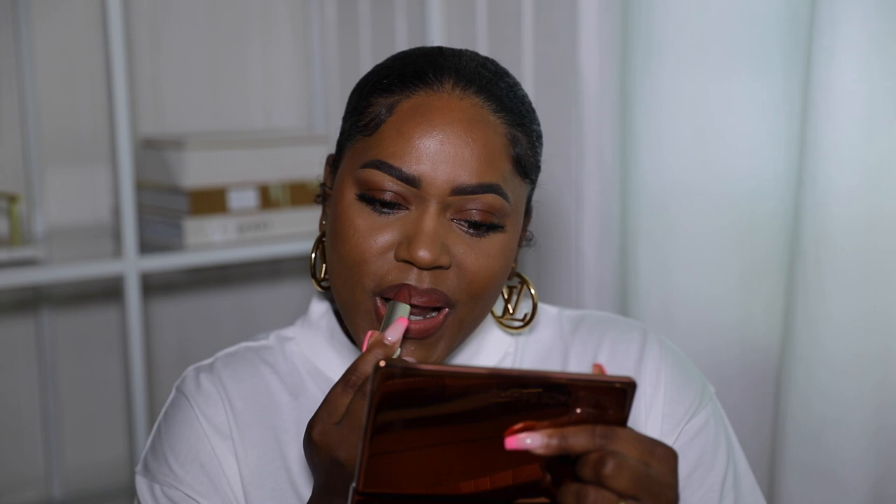This is Gifted — a deep dusty plum. I don't know what that's gonna look like, but let's see. Deep dusty plum, I see you! This is pretty, this goes really well with my eye look. Definitely straight-up 90s, I love this! Gifted and Bold are a tie for me — I really love these two colors.